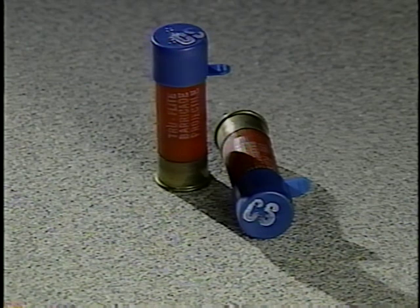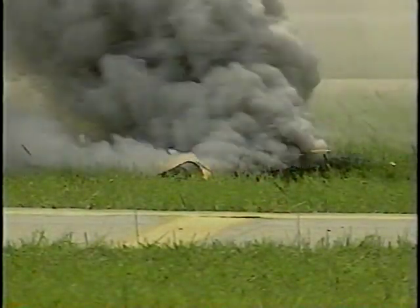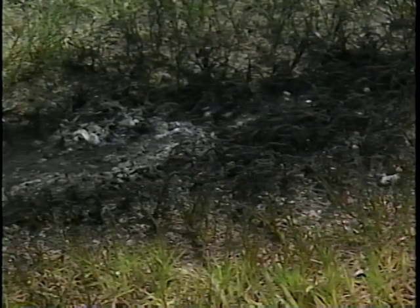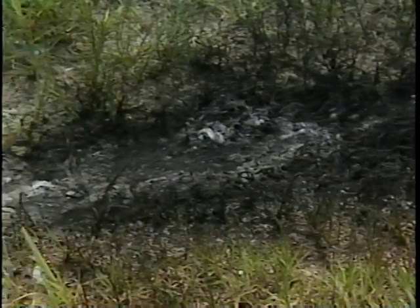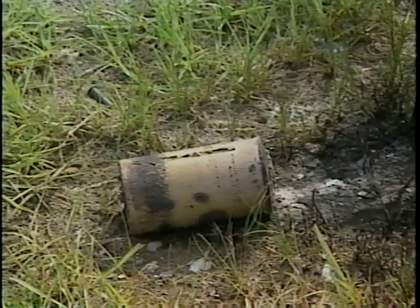Oleoresin capsicum, O.C., or CS powder, are also available as a shotgun round. Better known as tear gas, O.C. gas is often used by law enforcement for crowd control and room clearing, and by the public for home protection. One note of warning: flares and smoke canisters are flammable. Be careful how and where you store and shoot these rounds.